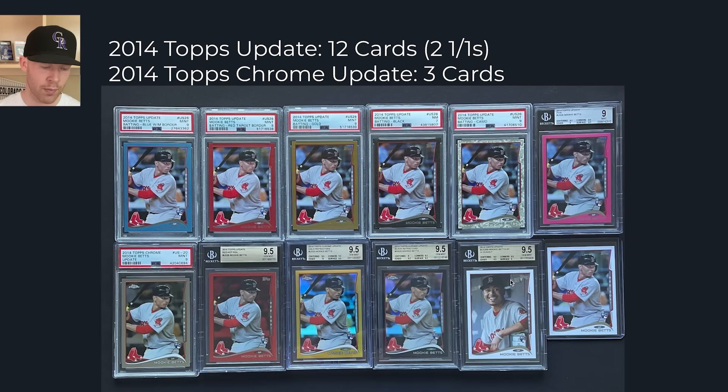Looking at Mookie Betts in 2014, you had the Walmart blue, Target red border, red hot foil, gold numbered to 2014, black numbered to 63, camo out of 99, pink out of 50, an image variation, the base, an acetate numbered to 10, and two one-of-ones. I actually have this rainbow — it wasn't that hard to obtain. And 2014 Topps Chrome Update was even simpler: just base, gold out of 250, and black out of 99. That's it.